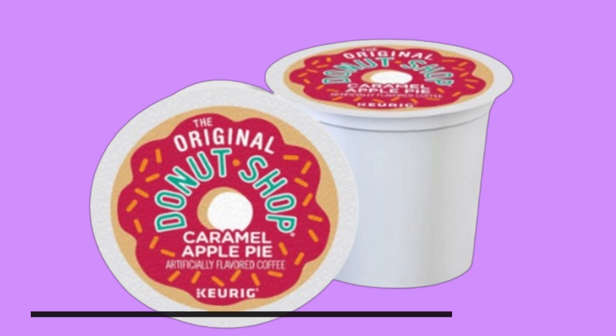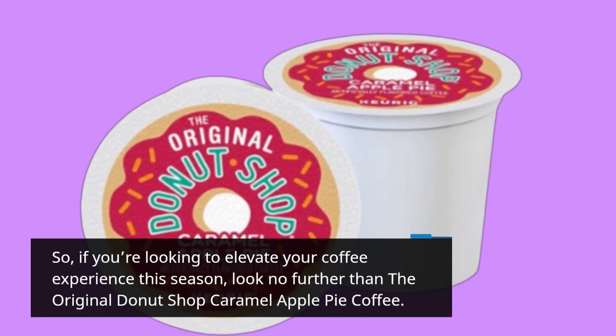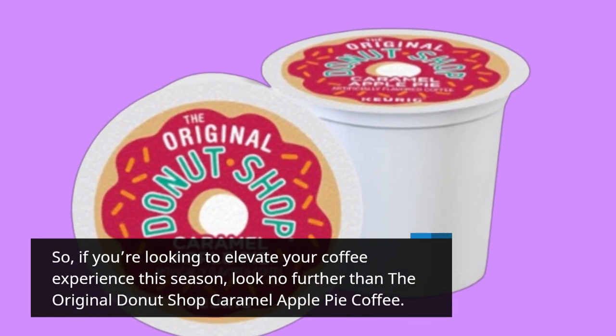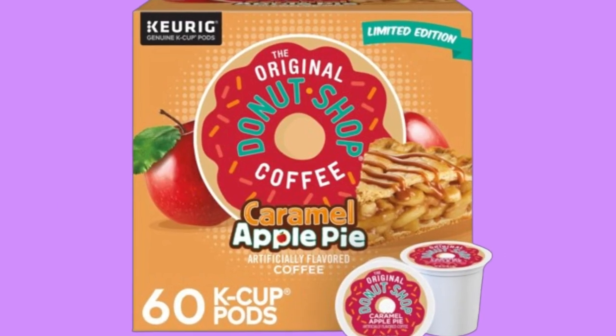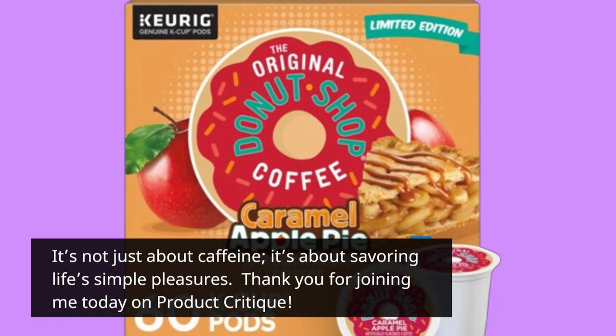So, if you're looking to elevate your coffee experience this season, look no further than the Original Donut Shop Caramel Apple Pie Coffee. It's not just about caffeine, it's about savoring life's simple pleasures.